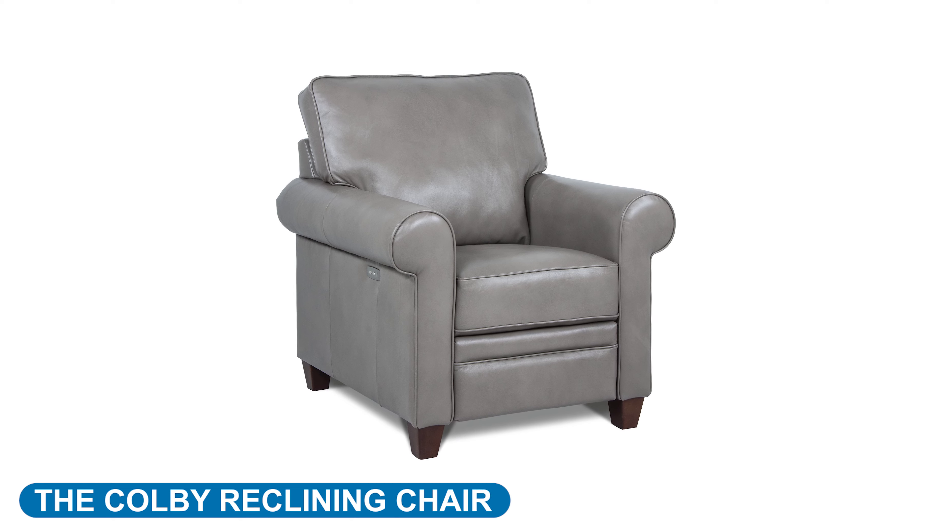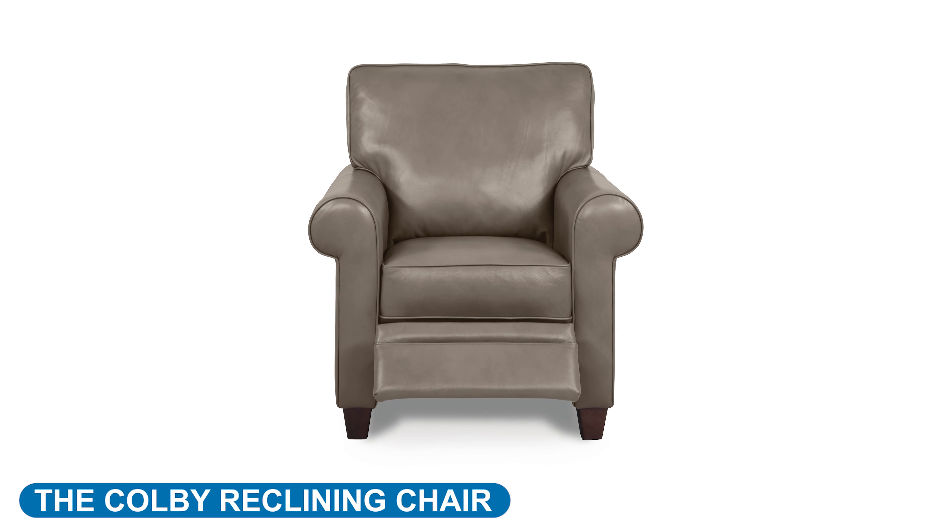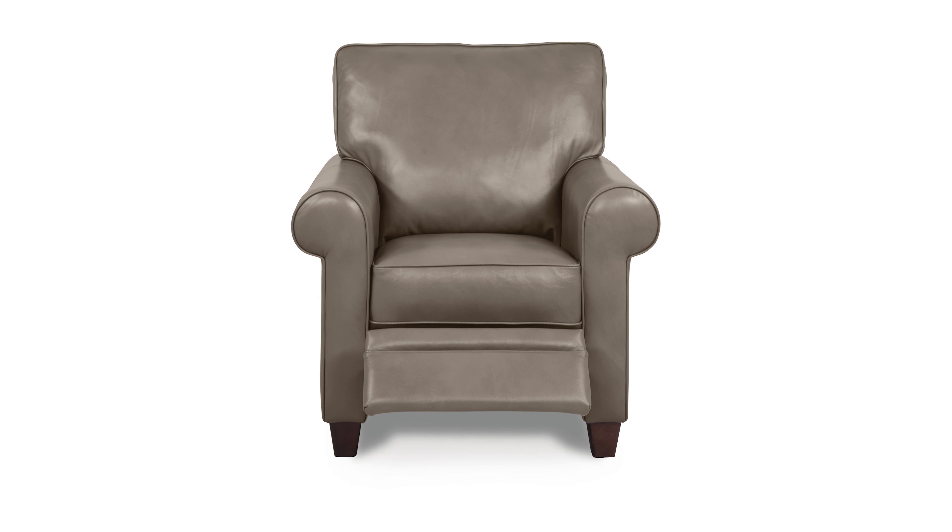The Colby duo reclining chair delivers just the right amount of individualized comfort. Its deep seats are extremely comfortable.